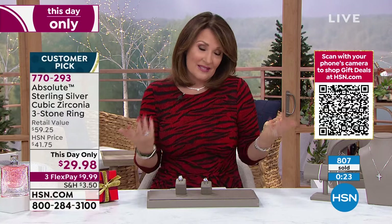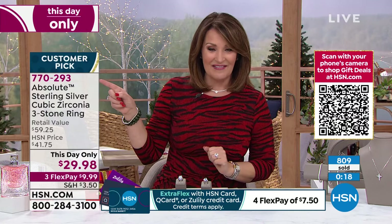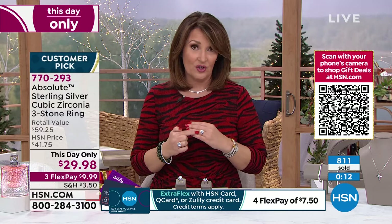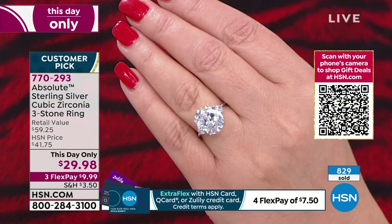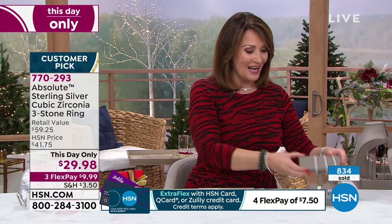I've been modeling size eight on my ring finger just to give you a relative idea. Whatever size you need, it is true to size on the fit. It's 770-293. Paul and I each have a pick for this hour. My pick was the earrings, but Paul said can I pick the bracelet, so I said of course. So I'm picking the earrings this hour, but they're both fabulous.